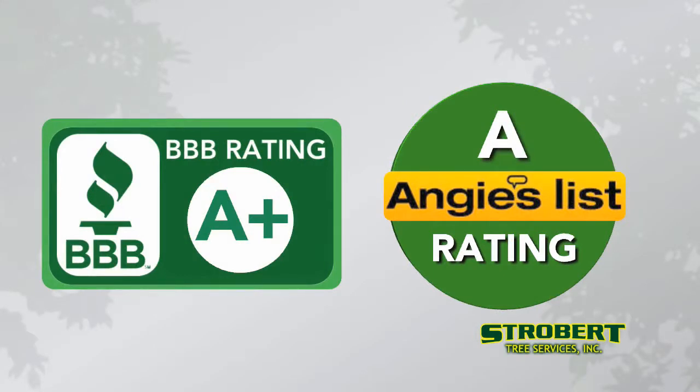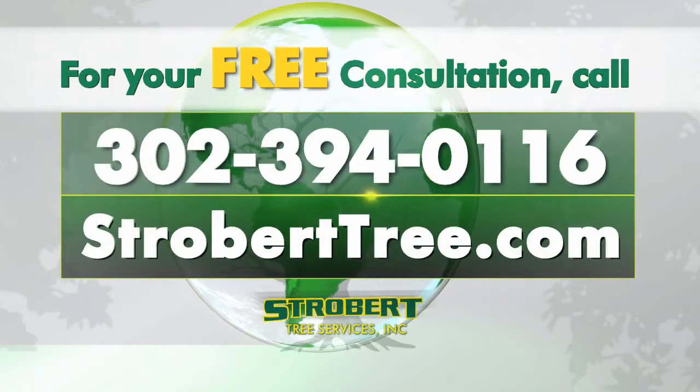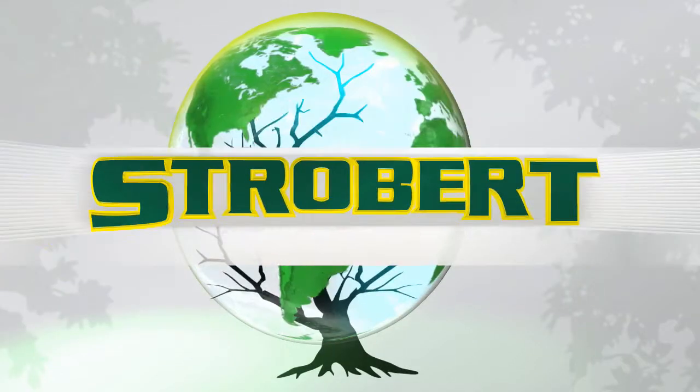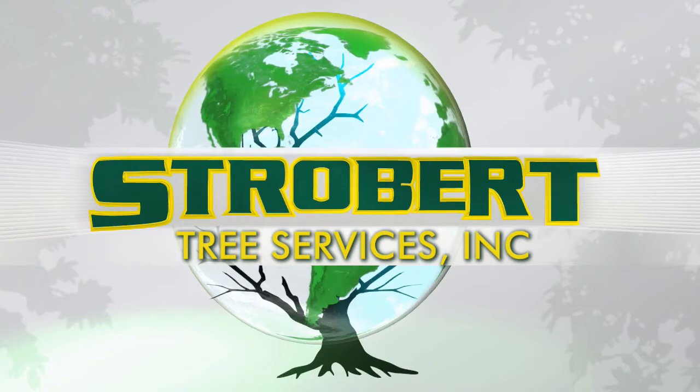For more information or to schedule your free consultation with our arborist, call us today at 302-394-0116, or visit us on the web at www.stroberttree.com. Strobert — the premier tree service for Delaware and the tri-state area.